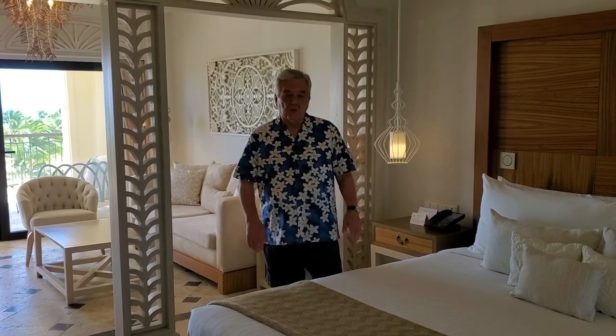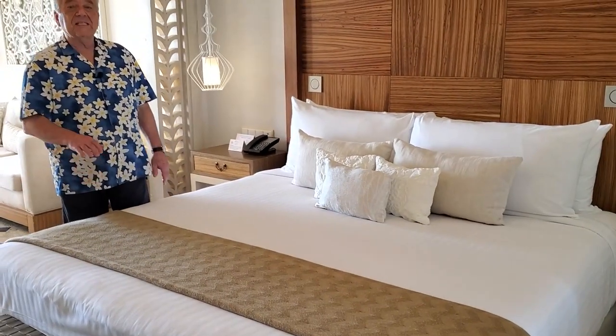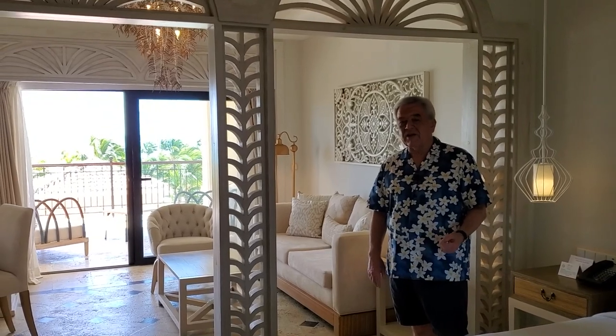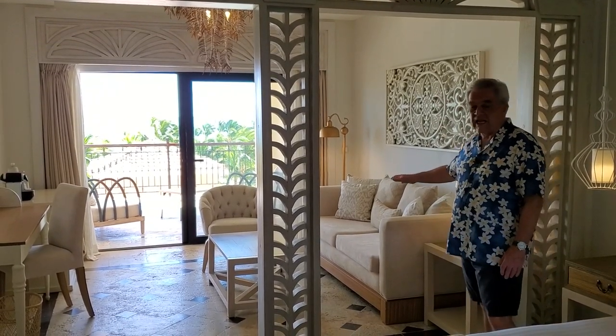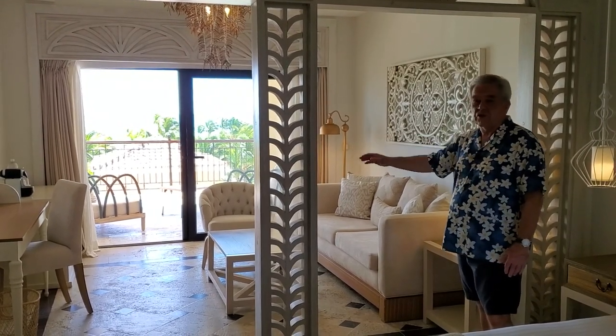A junior suite ocean view is the lead category here at the Sanctuary Resort. The room offers your choice of a king bed or two doubles. There is a separate shower and tub area in the bathroom with twin sinks. The room itself is exceptionally large — 754 square feet, about four times the size of an average cruise cabin. There's a very comfortable seating area with a sofa, chairs and table, a work table, and of course the mini bar.